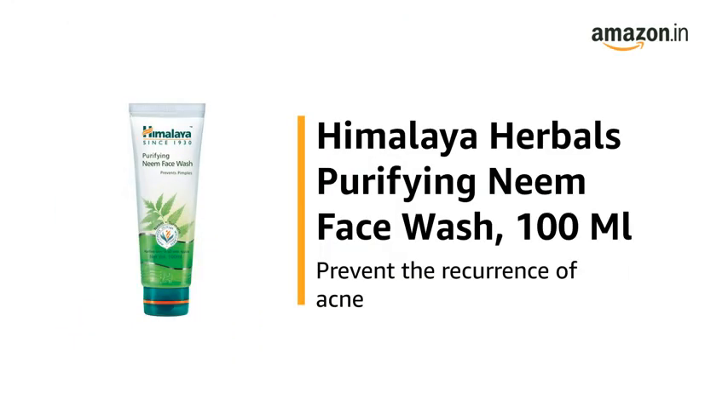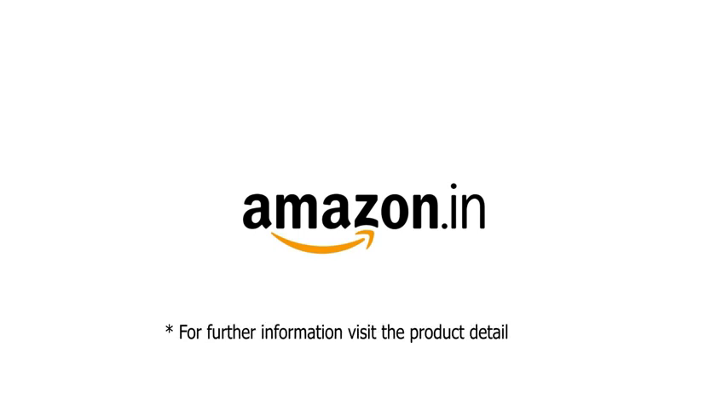Use the Himalaya Herbal's Purifying Neem Face Wash, 100ml, to prevent the recurrence of acne. For further information, visit the product detail page.